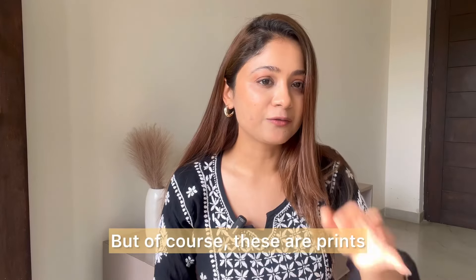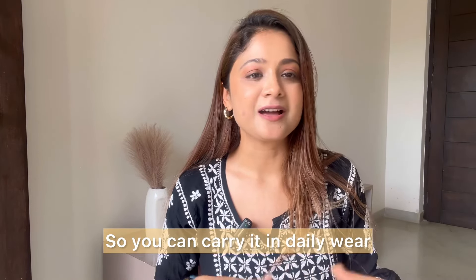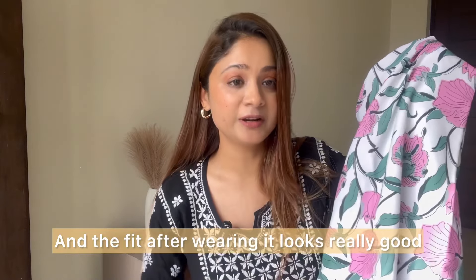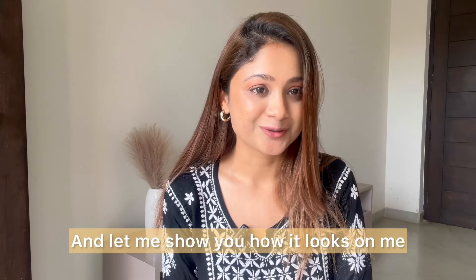It gives a slightly formal look, but of course these are prints. You can carry it for daily wear or when you're going somewhere casually, visiting someone's place. Not sure for office, but yes, it's looking very nice. The fit after wearing it is also great. Let me show you how it looks on me.